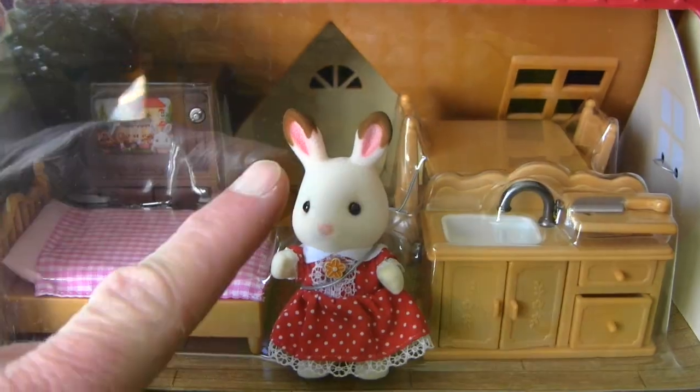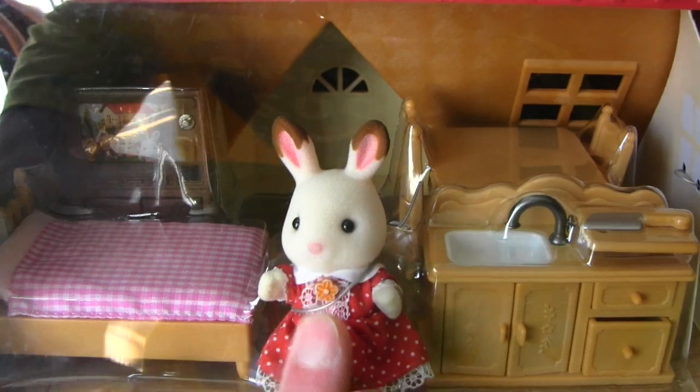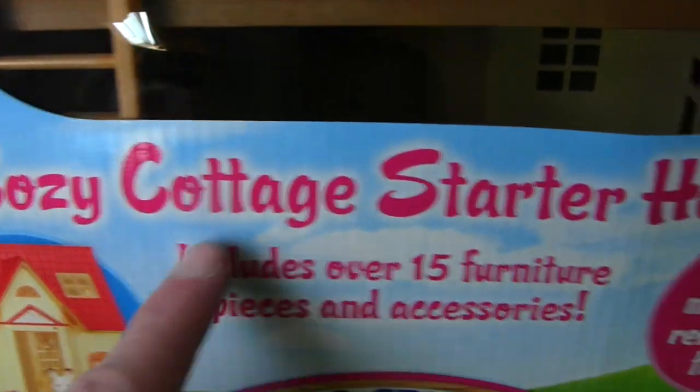Look guys, I've got a new neighbor. Belle Hopscotch from Calico Critters has just moved in and she brought her cozy cottage starter home. Look, it's Belle Hopscotch! This is my very first Calico Critters playset and Belle Hopscotch is my very first Calico Critter, and that's why I'm super excited.